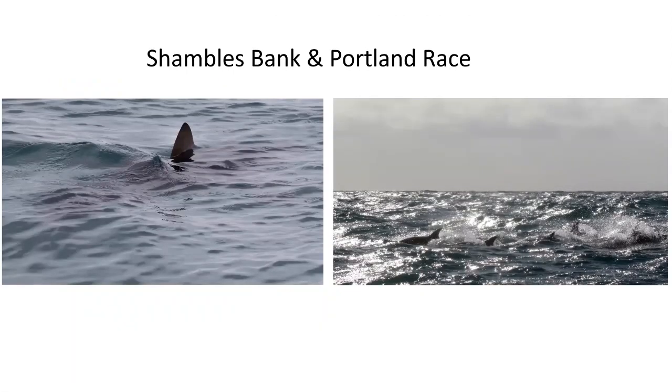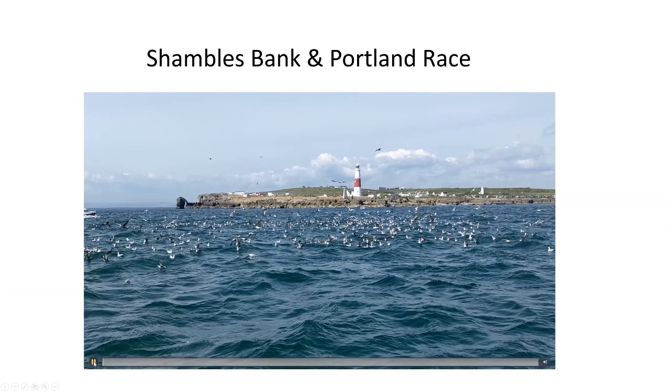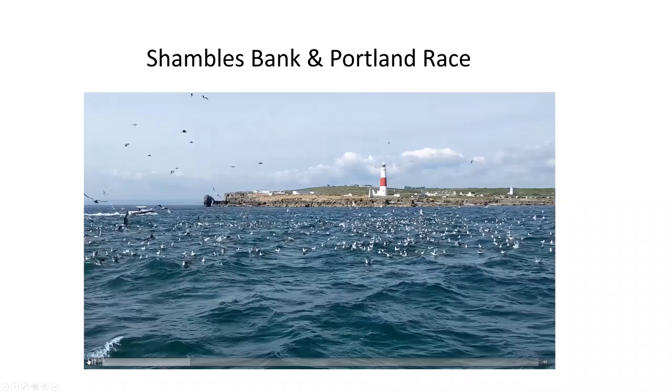Just a couple of other things on the trip: the Shambles Bank is one of the best places in the UK to see porbeagle sharks in June and July. Around the Race, where you get choppy water and a lot of marine activity, it's a good place to see bigger pods of bottlenose dolphins as well as common dolphins, and harbour porpoises in the Portland Deep.